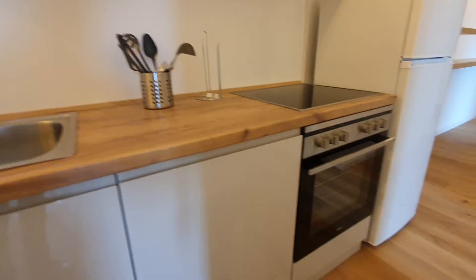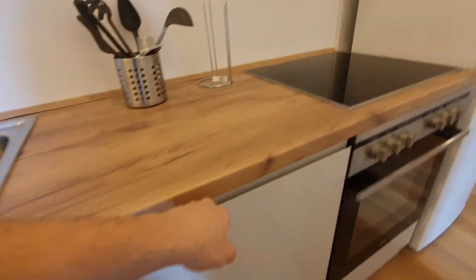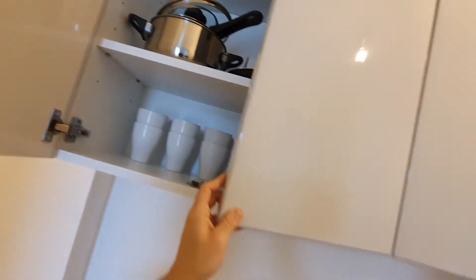The kitchen is fully equipped. We have here the oven and the stoves. We have a fridge and another fridge right here. Plates, pans and pots, cups, glasses.